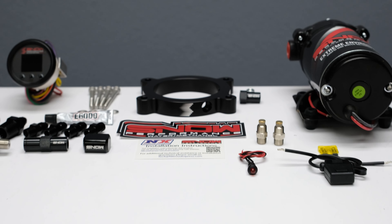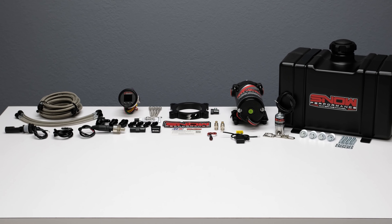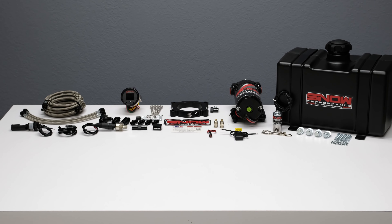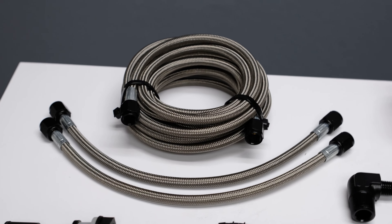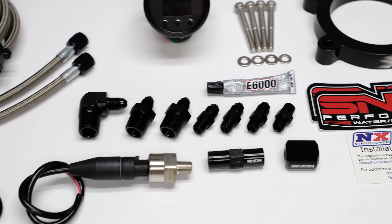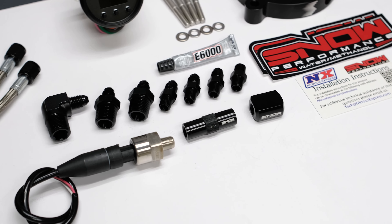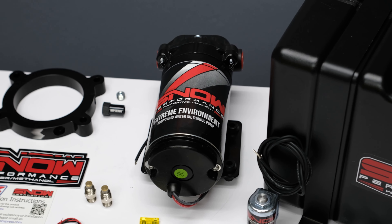Get ready to make more power more efficiently out of an engine that's running cooler than ever, thanks to the cooling properties of water methanol. This system comes complete with the custom billet aluminum water methanol injection throttle body spacer plate, braided stainless lines, 4-inch fittings offering unsurpassed reliability and ease of installation, and our 300 PSI ultra high output pump for more flow than the competition.